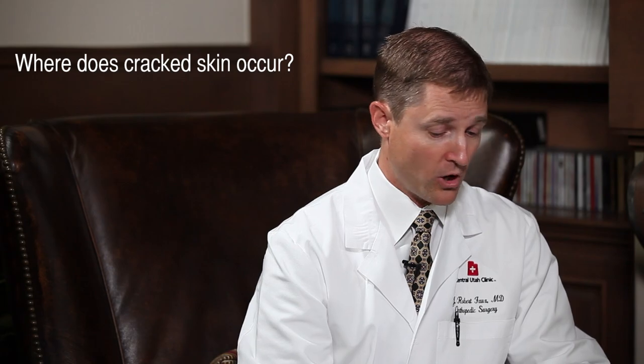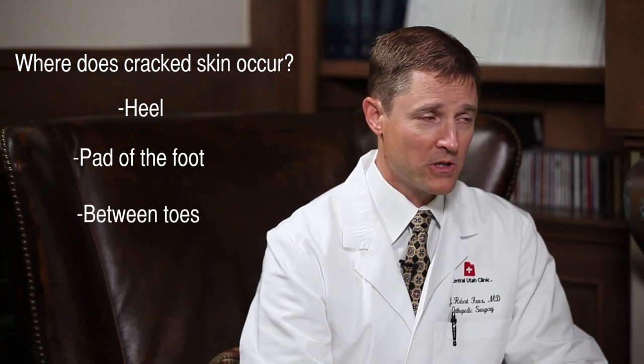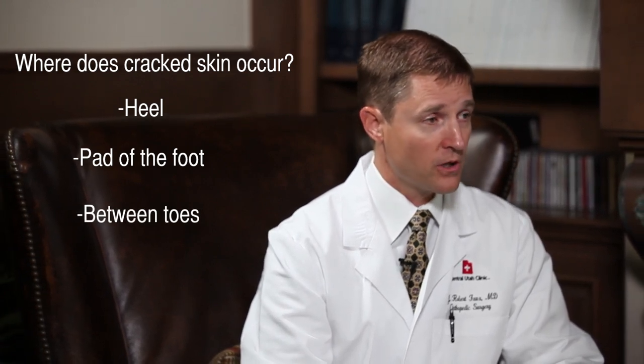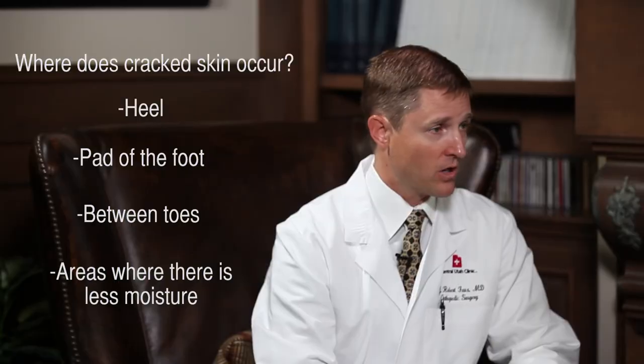These cracks can be quite painful and in some cases can bleed, creating an overall nuisance. Cracked skin occurs most commonly in the heel and sometimes around any part of the pad of the foot. It can happen between toes, but typically toes are less common because of the moisture there. Cracked skin usually occurs in areas of the feet with less moisture, and the back of the heel is the most common place.